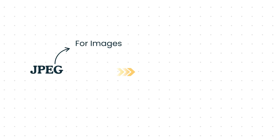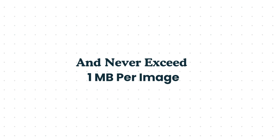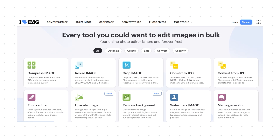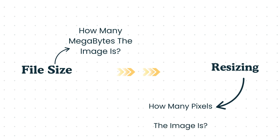Point number three: compress and resize your images. Large images are silent killers for website speed. Before uploading your next image, always use JPEG for photos and only PNG when you need a transparent background. Keep your images under 500 kilobytes and never exceed one megabyte per image. You can use free tools like iloveimg.com to compress and resize images before uploading. Note that resizing — changing pixel dimensions — is different from changing the file size.